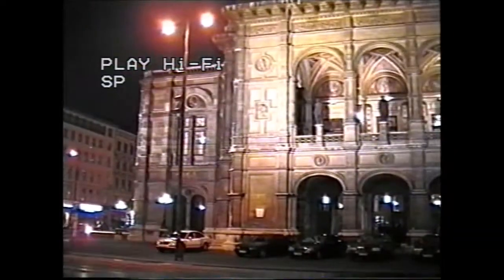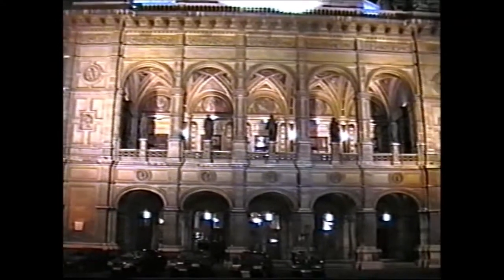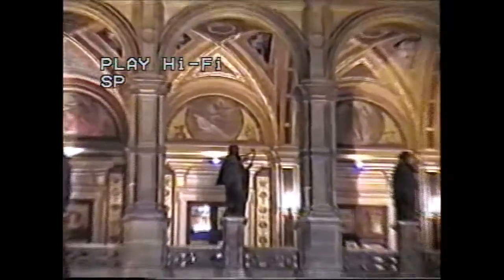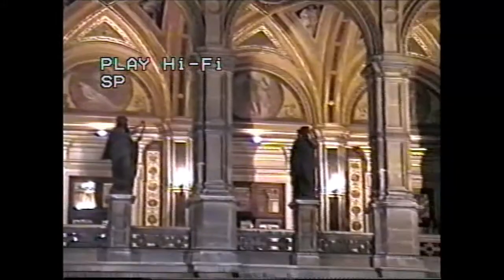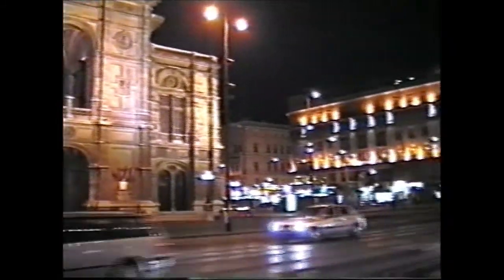Just to finish off Vienna now, we're just on our way back to the campsite on our last night. And this is the outside of the opera where we were last night. It's really, really nice. I don't like that top bit, but I like all this balcony part of it here. You can actually stand on that balcony — it's really nice.